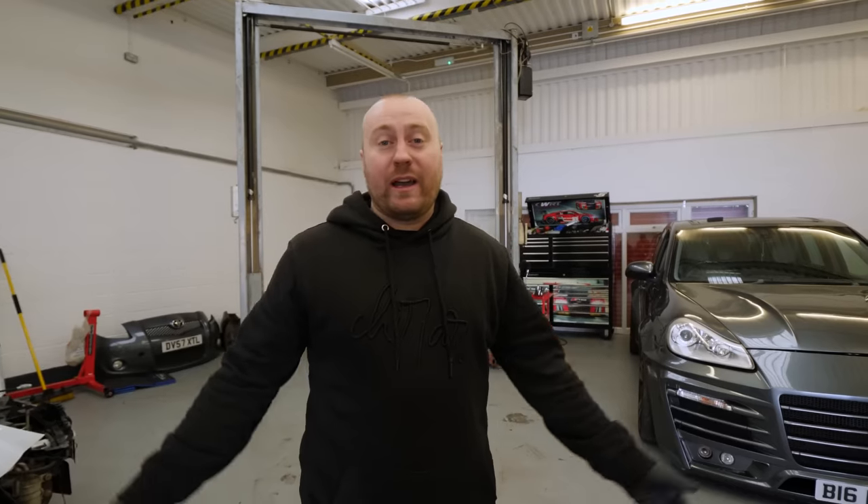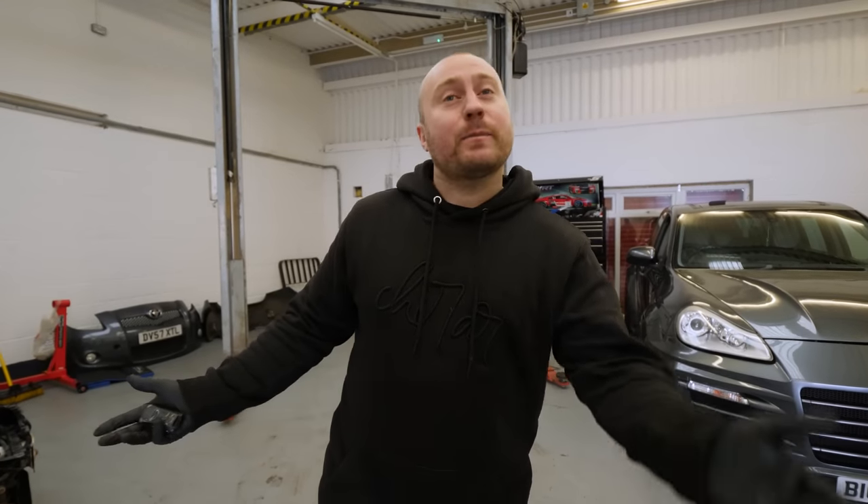Welcome back to our new EVIL GT Garage, the garage where things attempt to be fixed by two unprofessionals.